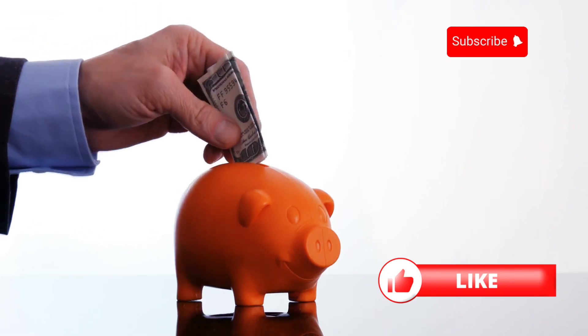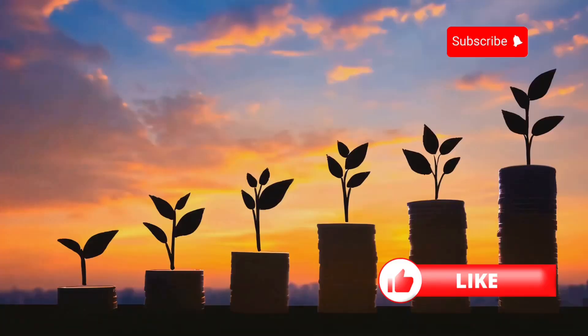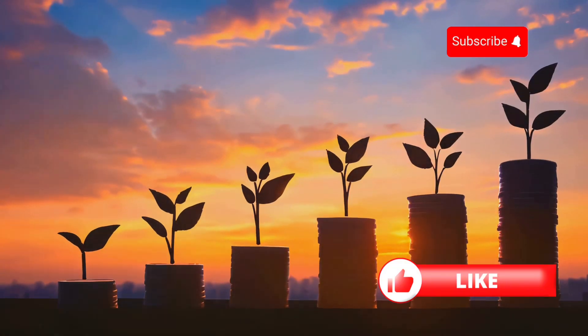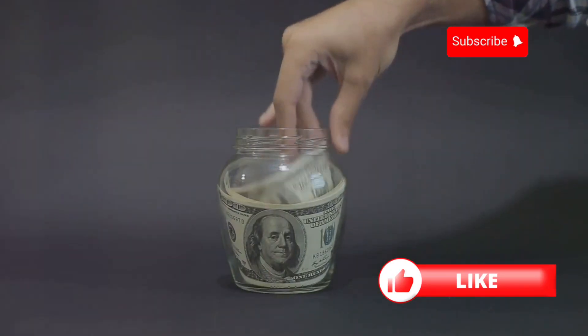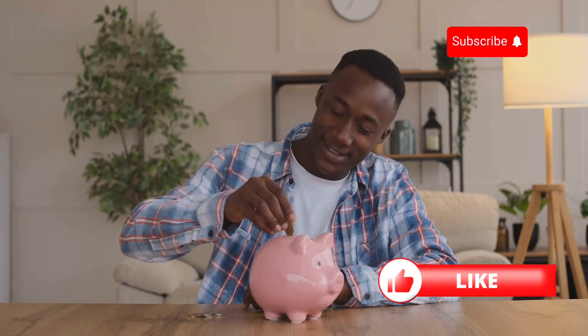Step 5: Start small and be consistent. Investing isn't about making a quick buck — it's about growing your wealth over time. Even if you start with just $100, add to it regularly. Think of it as a habit, like saving a little each month.